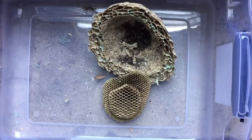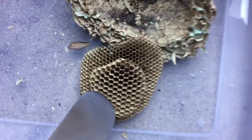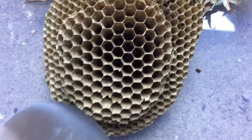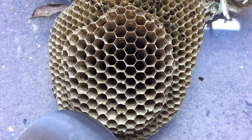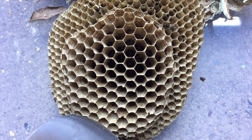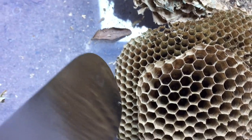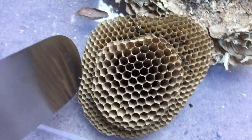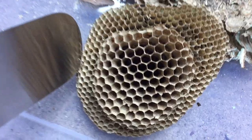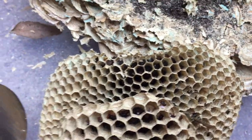This nest has been removed and you can see here the larger cells are for queens and males, and these are constructed later in the season in the fall. The smaller cells — the initial comb, the first one that was constructed — those are smaller because those are worker cells. Those are the first cells that are made.